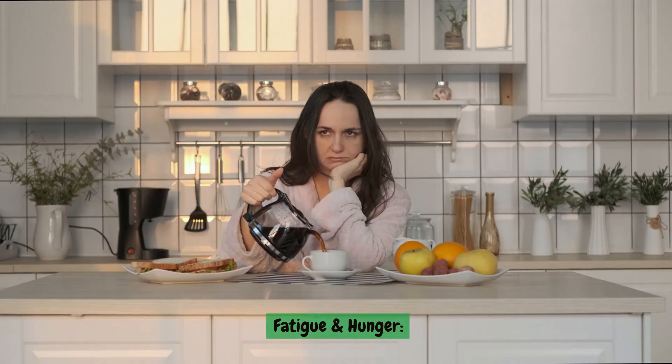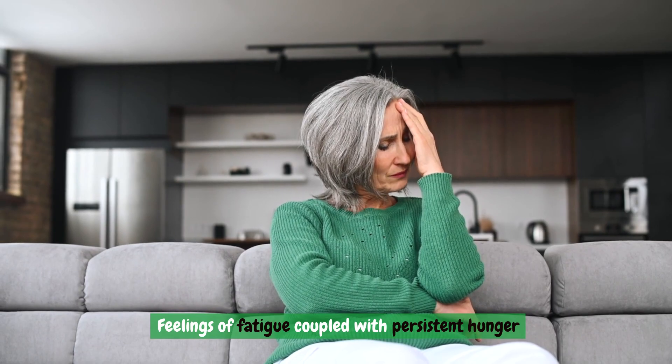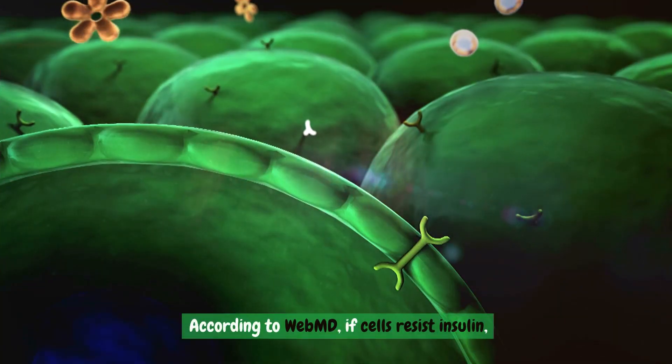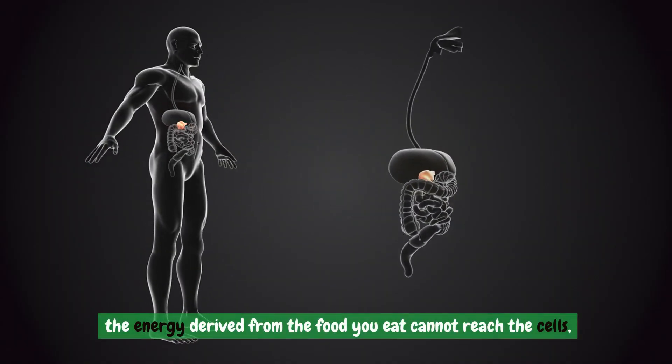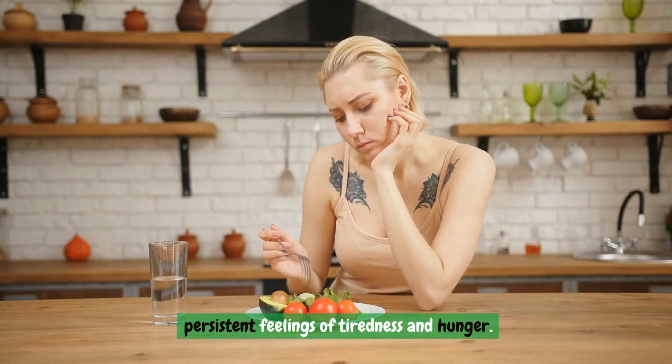Fatigue and hunger. Feelings of fatigue coupled with persistent hunger may signify a problem with insulin function. According to WebMD, if cells resist insulin, the energy derived from the food you eat cannot reach the cells, resulting in an energy deficit and persistent feelings of tiredness and hunger.